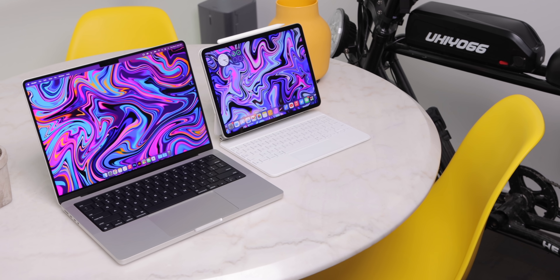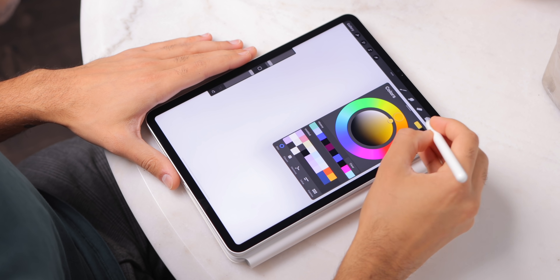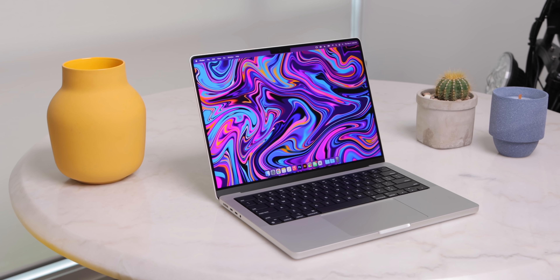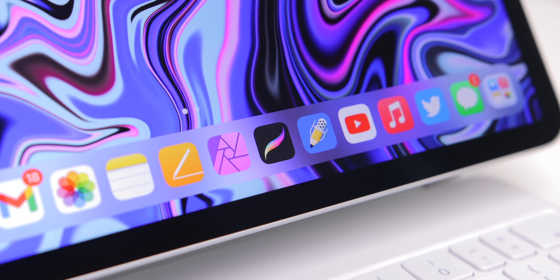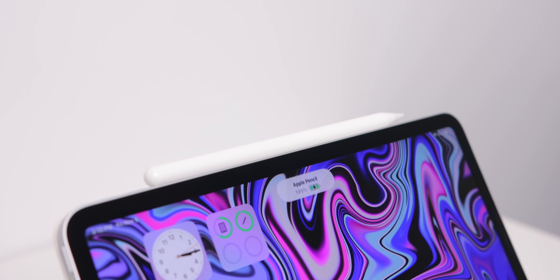To conclude, in a perfect world we'd all have both an iPad Pro and a MacBook Pro — the iPad and MacBook work exceptionally well by themselves and work incredibly well together. But in most cases you're buying one or the other, so how do you decide? If there's a certain piece of software you need that's only available on macOS or iPadOS with no alternatives, then your decision is already made — get the device that runs the software you need. If specific accessories or hardware only works with one of these devices, your decision is also pretty easy.